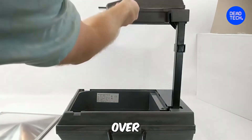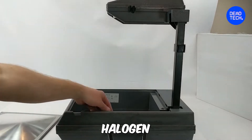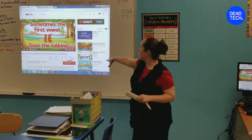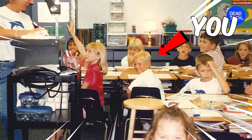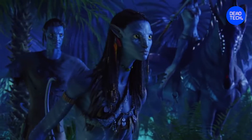A lot has happened to projectors over time, from using oil lamps and candles as a source of light to the halogen lamp. Right now, it's either you're thinking of the time you had an overhead projector in your classroom, or you're not even thinking at all, because you were born in the 3D era.